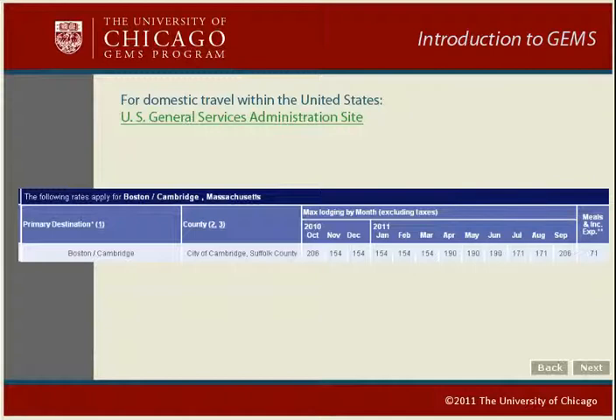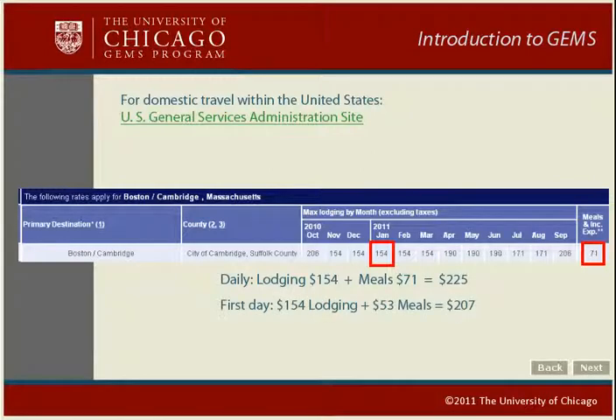If you are claiming a lodging and meals per diem, use the lodging rate shown for the month of your travel and add to this the rate of your meal per diem. For instance, if you travel to Boston in January, take the $154 lodging per diem and add the $71 meal per diem. So your total lodging and meals per diem would be $225 per day. Then, for the first day, deduct 25% of meals, and on the last day, deduct 25% of meals and do not include lodging.